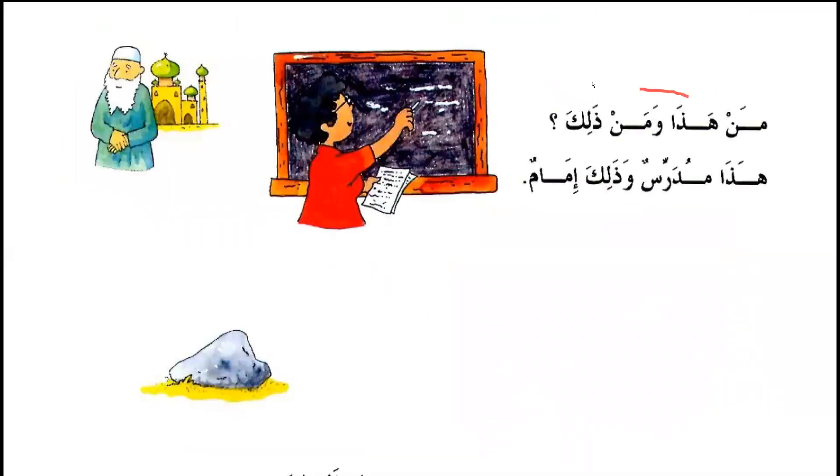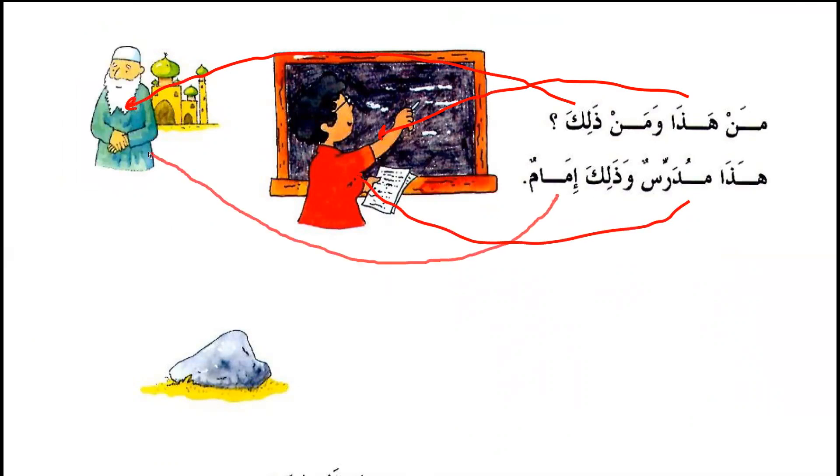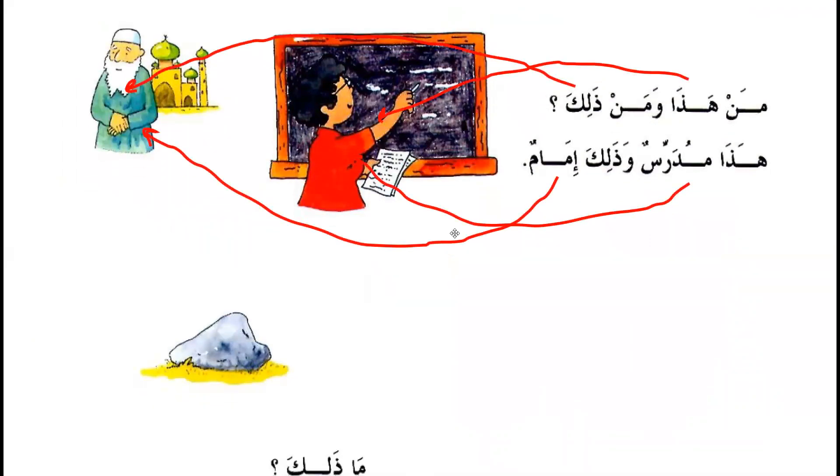من هذا — Who is this? و من ذلك — And who is that? هذا مدرس — This is a teacher. و ذلك إمام — And that's an imam.